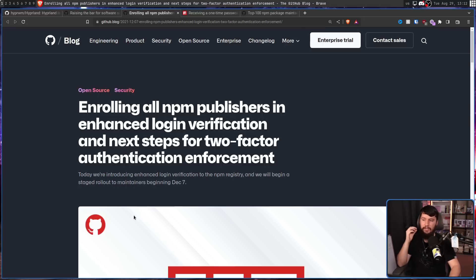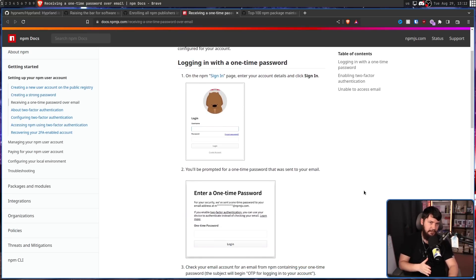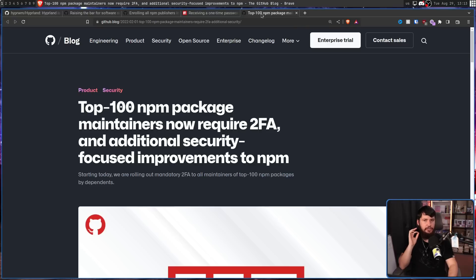It first started with rolling all npm publishers into enhanced login verification, which is effectively email 2FA. So you log into your account, they send you a one-time password, you put the password in, and then you log in. It's effectively the same thing that Steam does and a bunch of other platforms do. It's generally not considered 2FA because a lot of people just use a single password, so if it's the same password as your email account, it's not really a second factor. The actual 2FA rollout started with requiring the top 100 npm package maintainers to use 2FA.